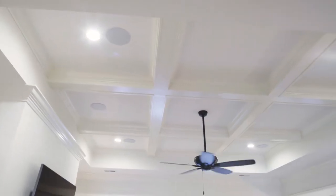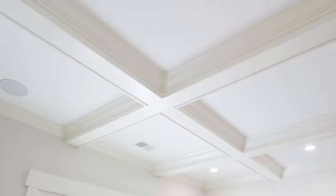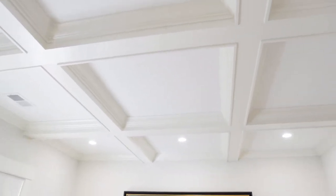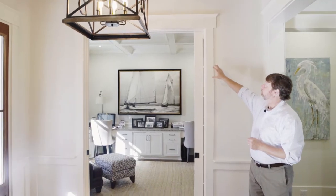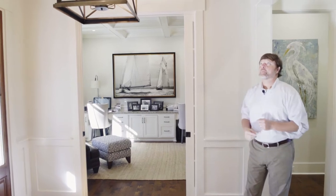We have a coffered tray ceiling where the ceiling's been elevated. As we come into the foyer, we just took a few nice, simple beam details to go with the simpler moldings — the flat, cased-out moldings with the pediment detail above.